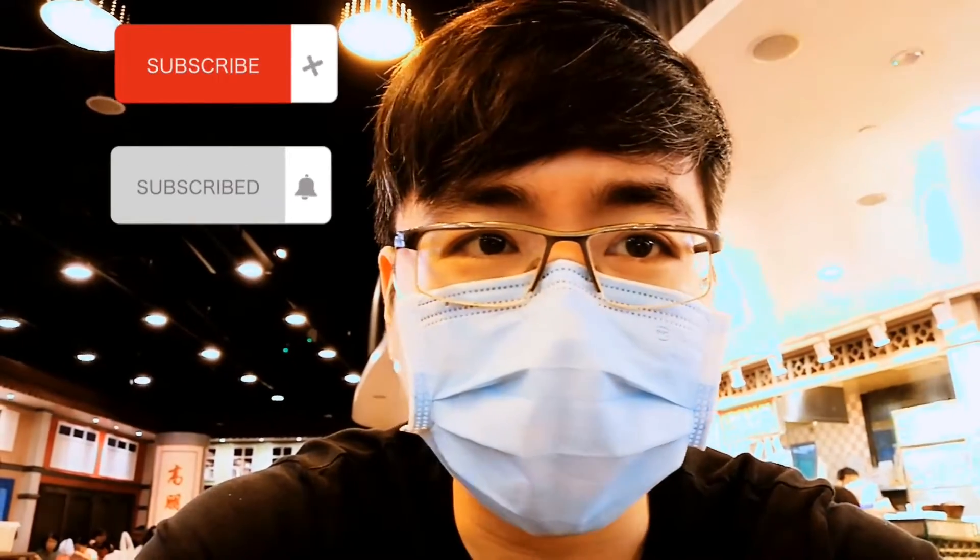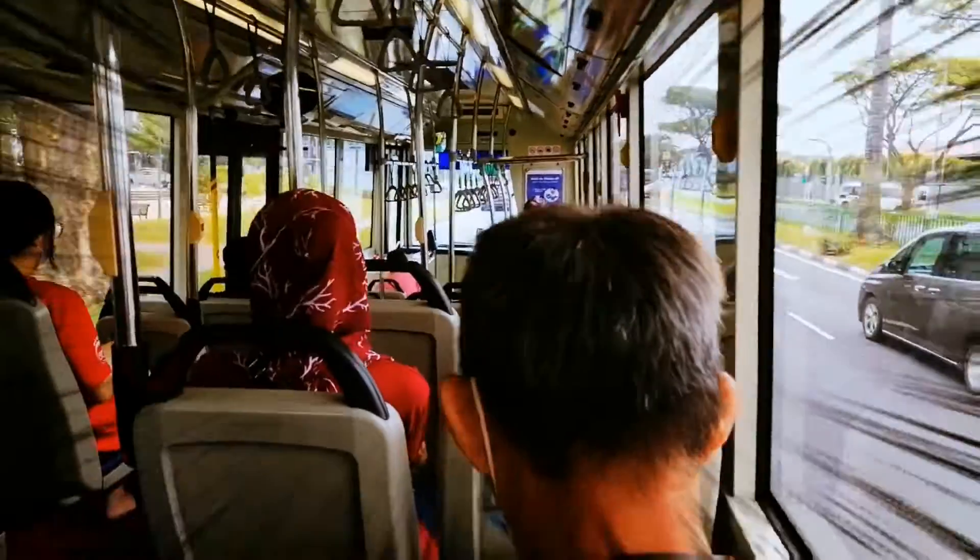Hello my friends, this is Brandon here. If you're a first timer here, turn on the bell icon for more videos like this. Let's go and grab some food, enjoy the video and take care.